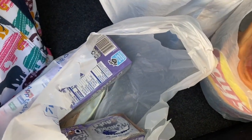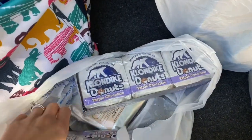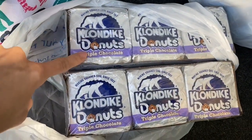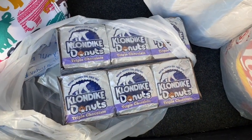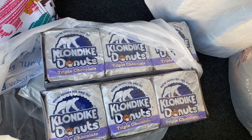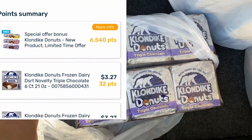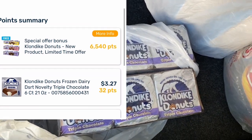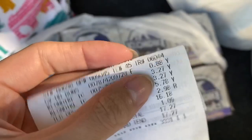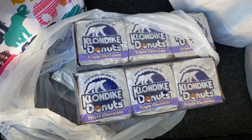One more quick deal that has nothing to do with Walgreens — I ran to Walmart this morning and picked up these Klondike ice cream donut flavor bars. There are a few different ones that qualify, but I got the Klondike Donuts Triple Chocolate. They are $3.27 at Walmart and Fetch Rewards is giving back the total amount on these. Check your Fetch Rewards app — if it says 100% back, it's going to give you back the whole $3.27. This deal is a limit of five, so you could get five of them for free. I only picked up two, but I got back about $6.50 on Fetch Rewards.